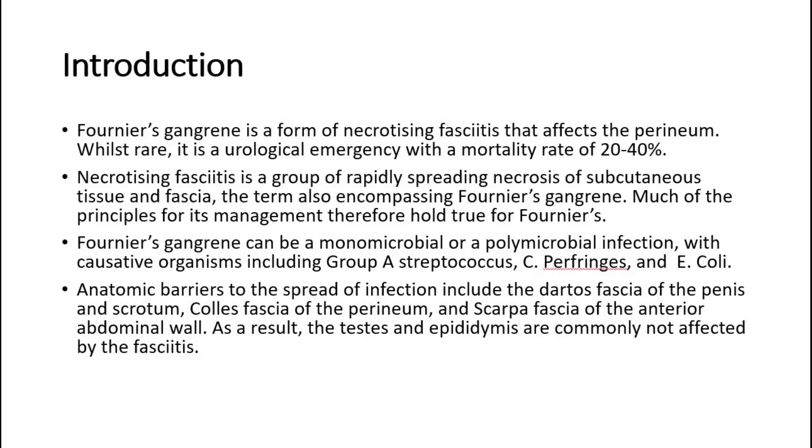Fournier's gangrene can be a monomicrobial or a polymicrobial infection, with causative organisms including Group A Streptococcus, Clostridium perfringens, and Escherichia coli.